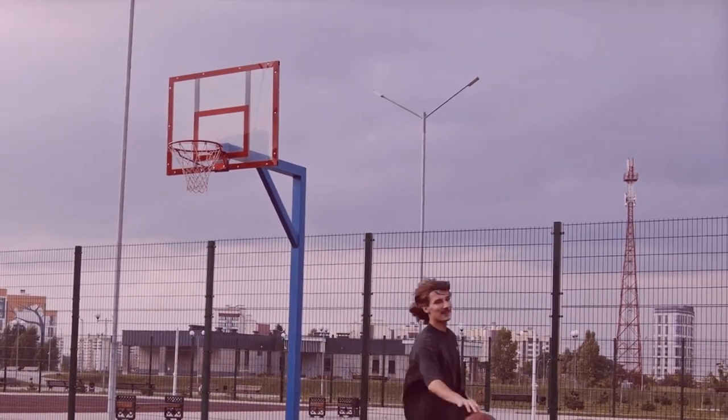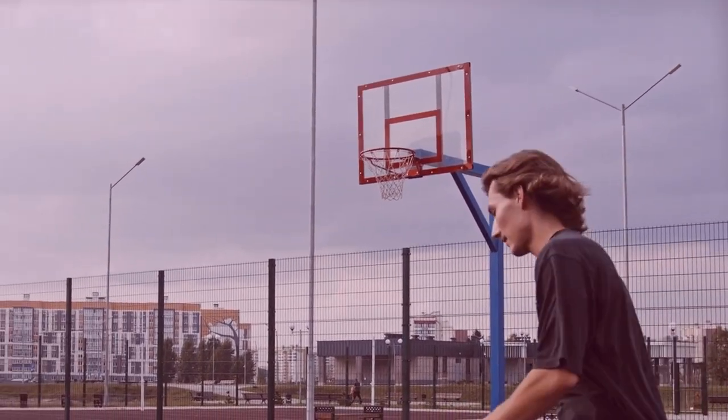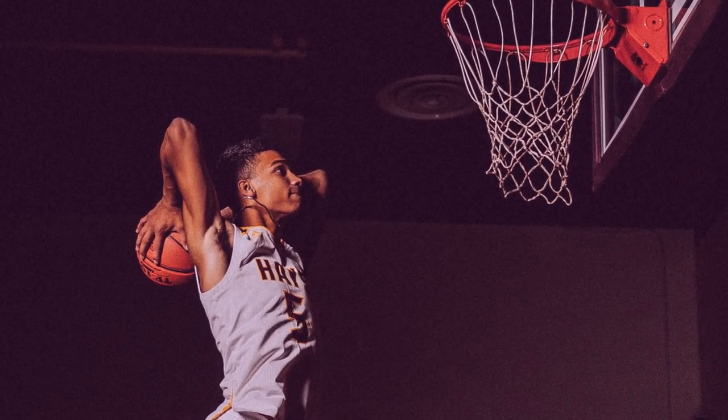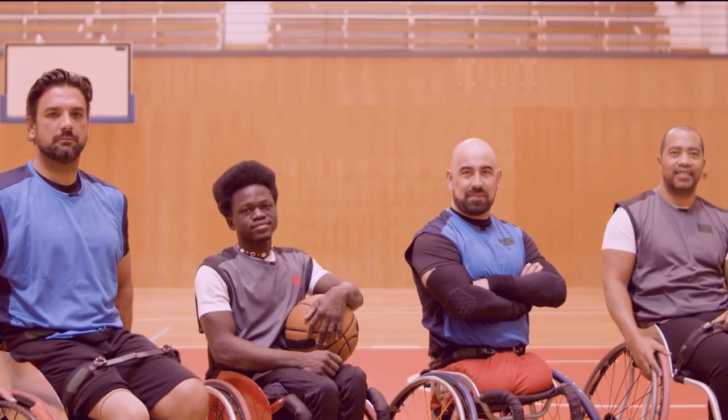Basketball players have to wear a variety of items under their shorts to protect themselves and to perform well on the court. The clothing they wear underneath their shorts helps them stay cool and comfortable during the game, as well as keep them safe from potential injuries. But what do basketball players actually wear under their shorts?